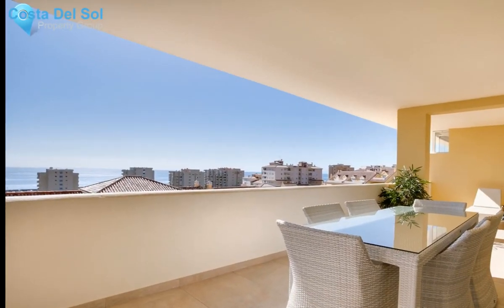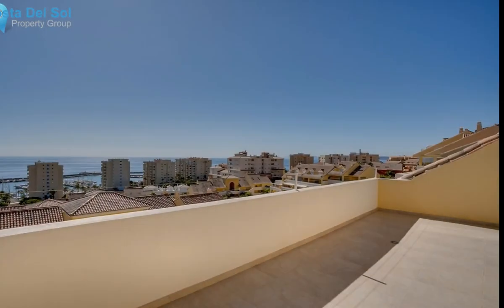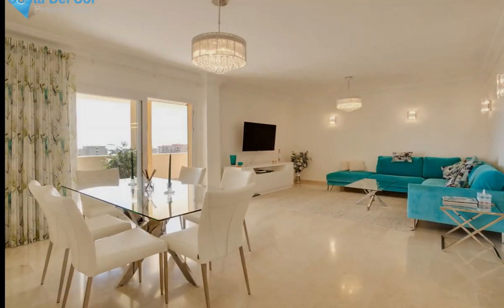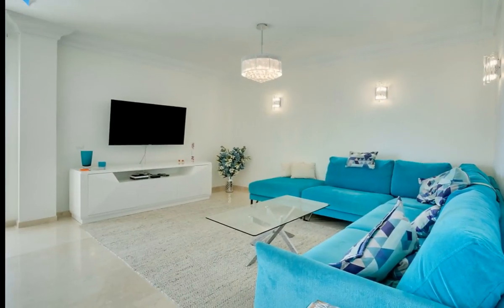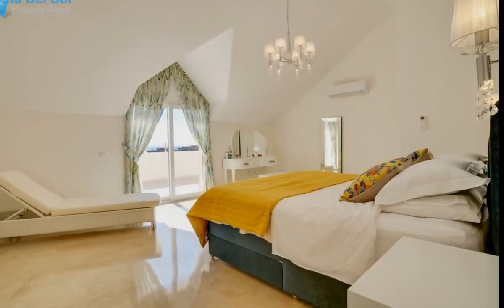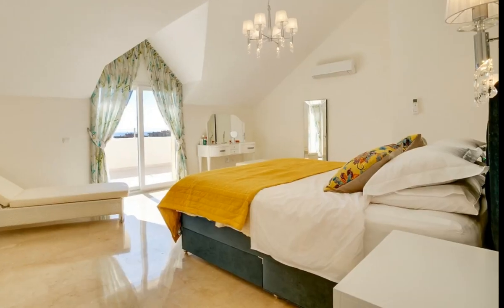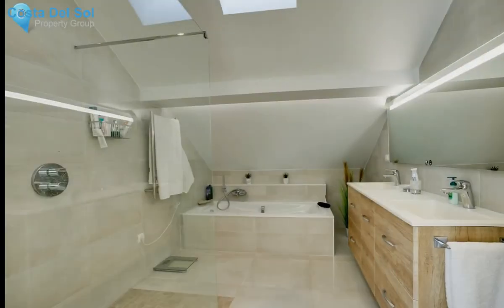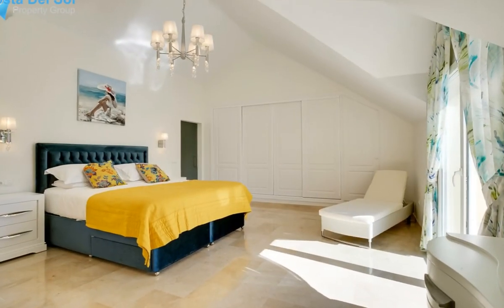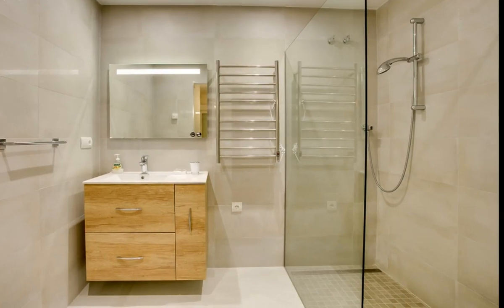Stunning duplex penthouse with panoramic sea views and walking distance to all amenities and the beach. The apartment has been fully renovated with three new bathrooms and presented to show flat quality. The complex is gated and offers two large swimming pools with plenty of sunbeds, and one of them is always open all year. Included in the price is an underground parking place. Perfect holiday home in a wonderful location, just 500 meters from the marina, 1.5 kilometers to the old town, and 500 meters to the beach.